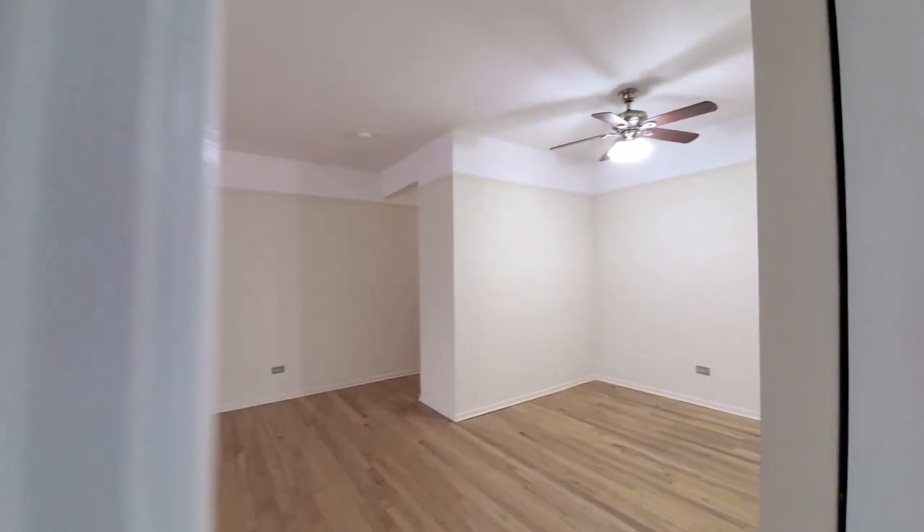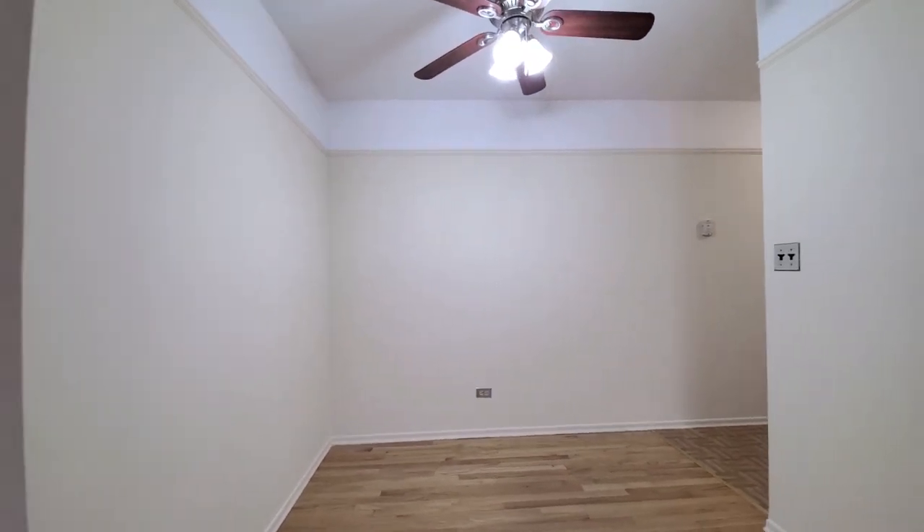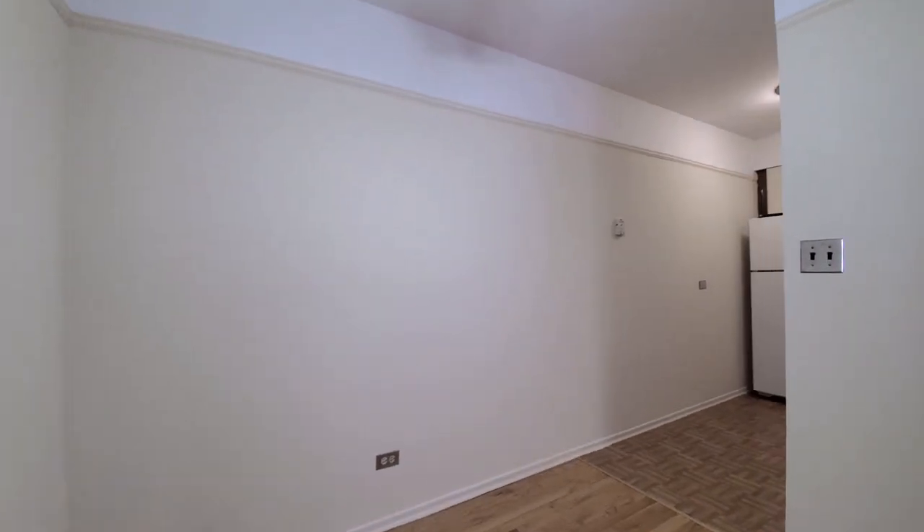A lot of space here, great storage space — just an unusually large one bedroom.